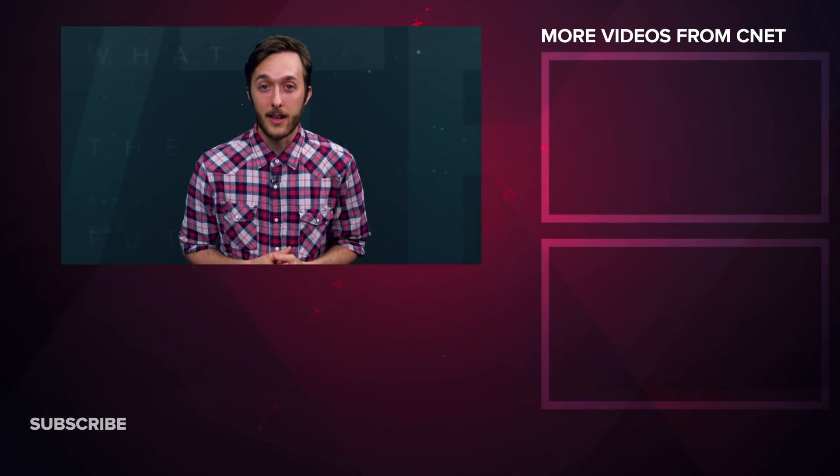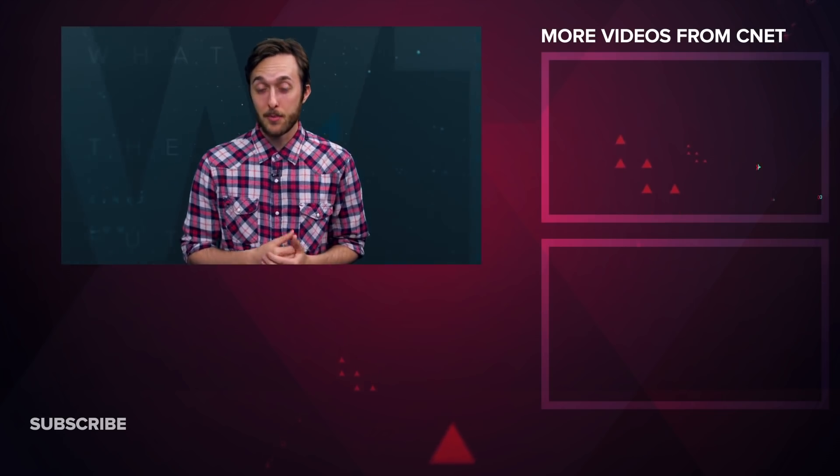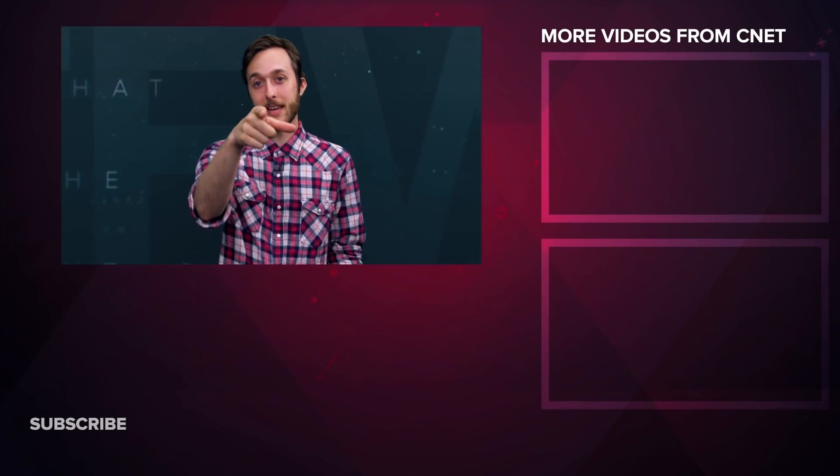That's all for this week. Let us know what made you say WTF down in the comments. If you liked what you saw, please like, share, and subscribe. Thanks for watching What the Future — I'm your host Jesse Orl, see you next time.